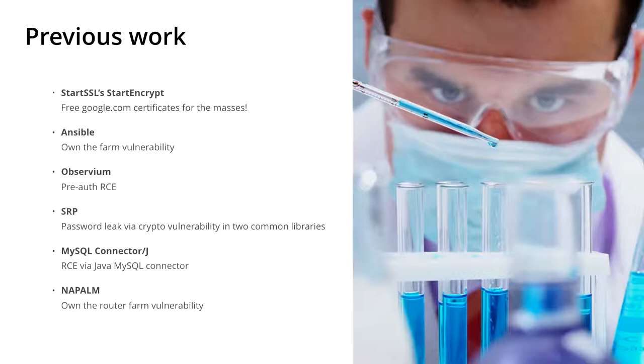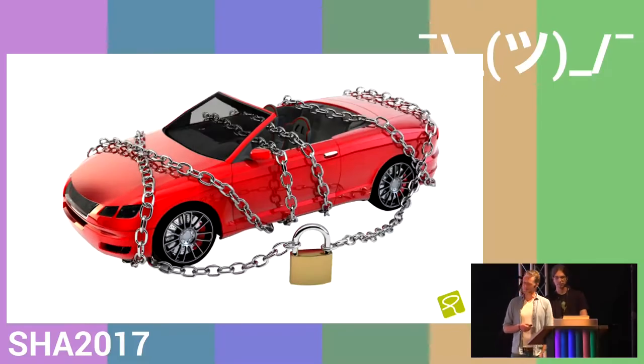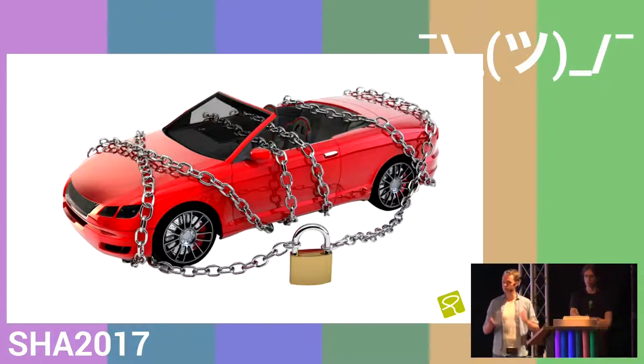One of our colleagues said, why don't you hack a car? And we were like, okay, let's just give it a go. The reason we tried this is that cars are less about hardware than they used to be — they are currently focusing more on software. Also, more and more cars come with internet connectivity nowadays. And we all know that the internet of things is a fantastic thing that makes the world a better place. So we thought, let's give it a try.